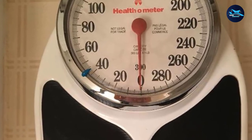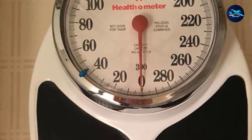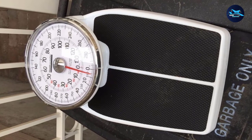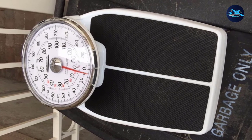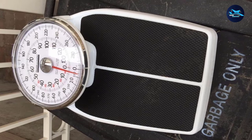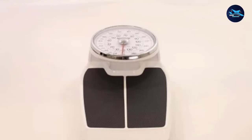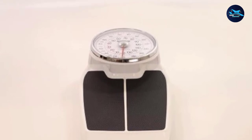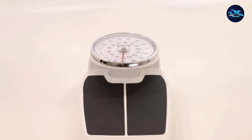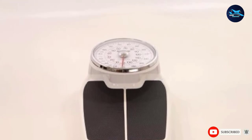Using this ultra-premium dial scale means no worries about batteries and charging. It comes in a cutting-edge design that makes it a professional tool for a modern approach to weight management and fitness goals. It provides a large, easy-to-read dial with a durable matte textured platform. The high capacity is up to 330 pounds, and the model features an elegant silver metallic and chrome trim design.